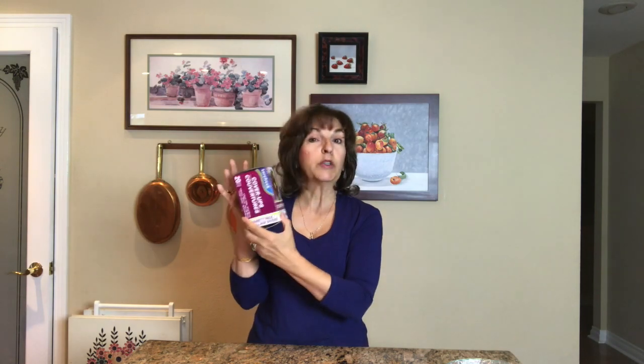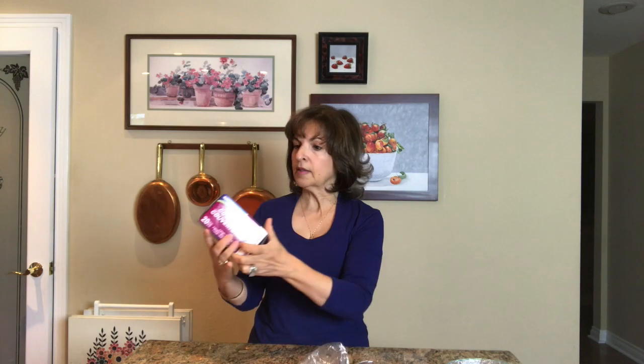So without further ado, my first find is called the cover-ups, or couverture in French. Cover-ups are what I call beanies. All they are are these little hoods that you can use to put away any leftovers, cover up any container. They come 20 to a box but they're all in different sizes.